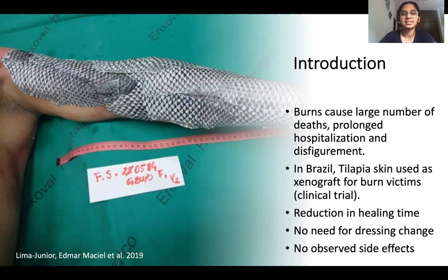If not death, it still results in prolonged hospitalization, pain, and physical disfigurement. So there is a need for more effective treatments for severe burns, especially in low and middle income countries where most of these deaths occur.